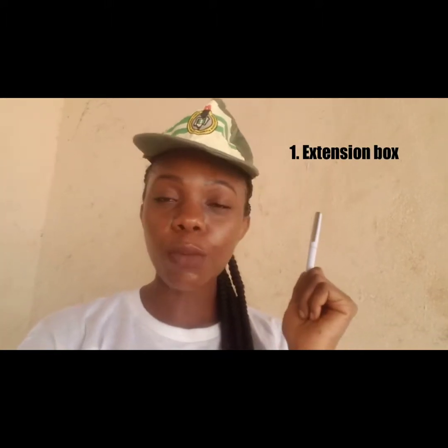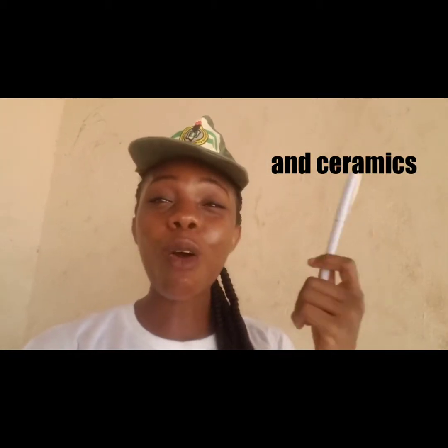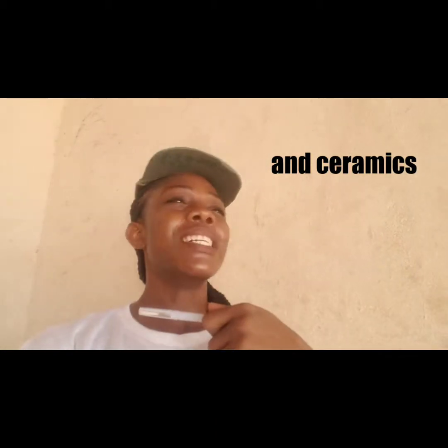Now, things you should NOT try to bring to camp: extension boxes, any metal — scissors, razor blades, spoons, forks, knives — they will confiscate them. Ceramics and glass cups are also not allowed in camp; anything that can form sharp objects is not allowed. Also, most camps don't allow charging in the hostel, so you have to go to the mommy market to charge, and you have to pay 150 naira to charge your phone or your power bank.